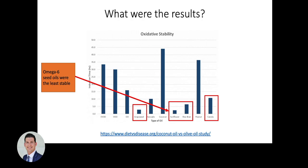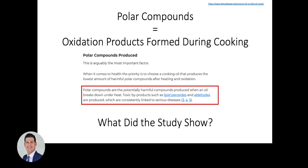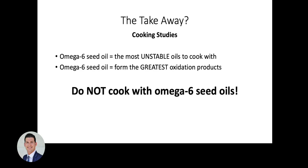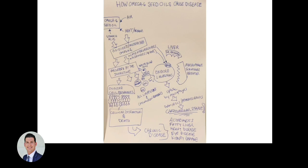The second test looked at oxidation products formed when heating oil at 356°F for up to six hours. The omega-6 fats were the least stable upon cooking. They also produced the most polar compounds — lipid peroxides and aldehydes. The three worst omega-6 fats were sunflower, grapeseed, and canola. Even with just a few minutes of cooking, they had fairly high amounts of polar compounds. The takeaway is that omega-6 seed oils are unstable to cook with and form the greatest amount of oxidation products.